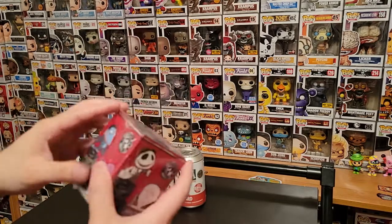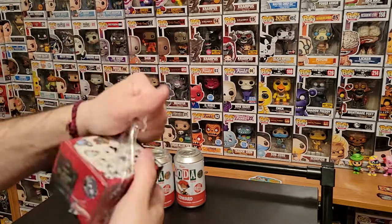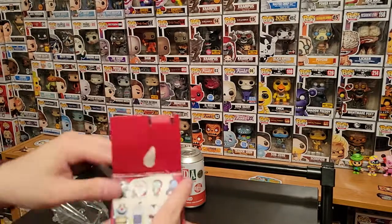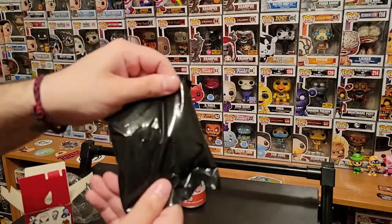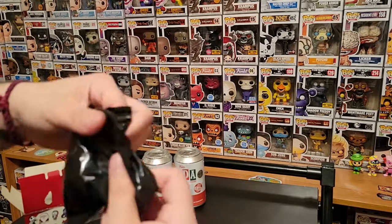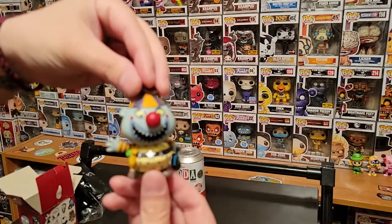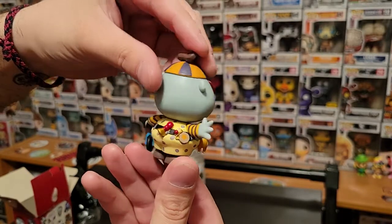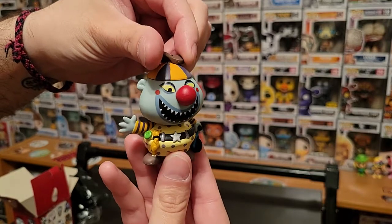Since we only have one, let's hop into this one. I'm just gonna rip it open. Do you guys have any mystery minis like these? Let me know in the comments. So we're gonna take a look here, pop it open — oh let's go! And it is the clown with the tearaway face. Nice 360 view for you there. Really sweet, love that.